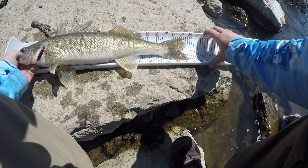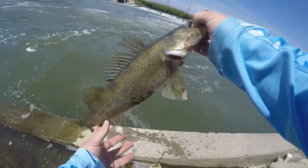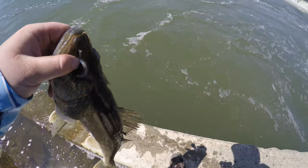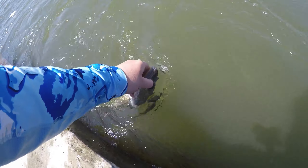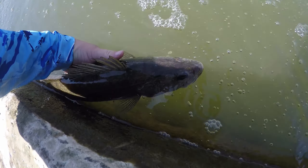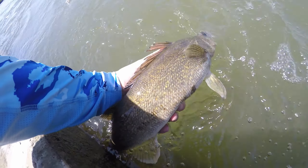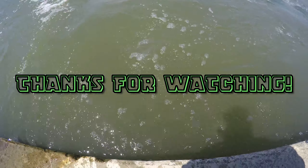Just over 19 and a half inches — heck yeah, awesome fish, let's go baby! Let's get a release on this guy. Strong fight in that current, I tell you what. Look how beautiful that fish is. There you go buddy — let's go!